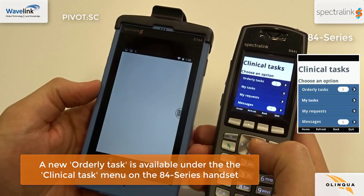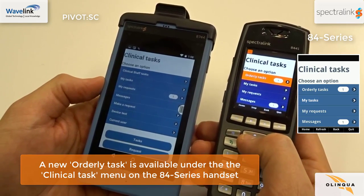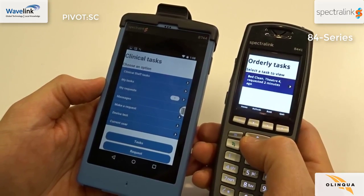On the 84 series handset, under the clinical task menu, you can see there is one new orderly task. Click on the new task to accept it.